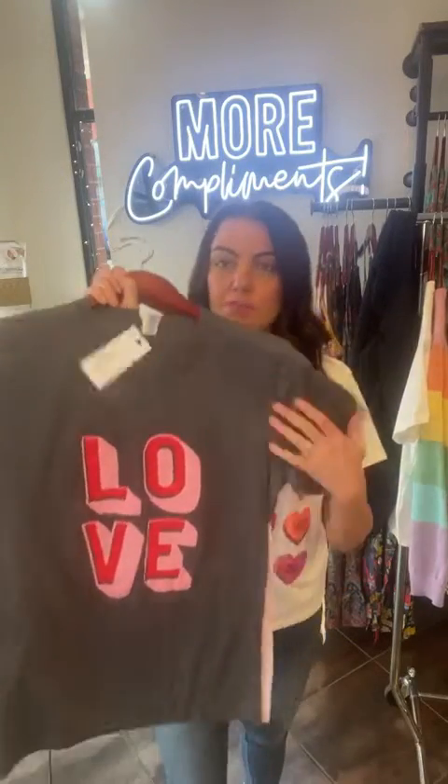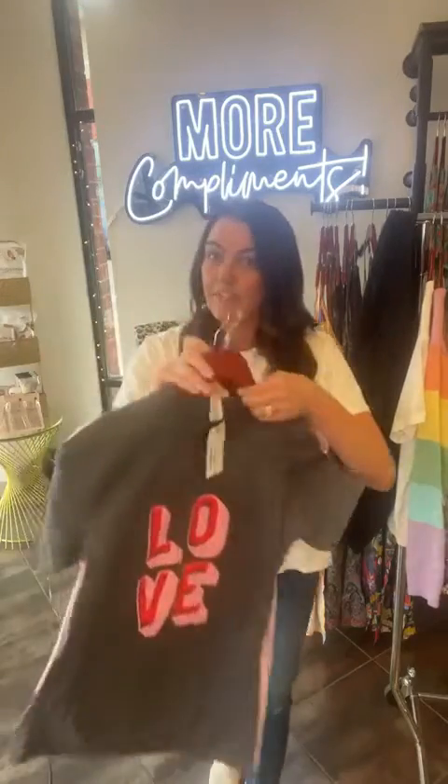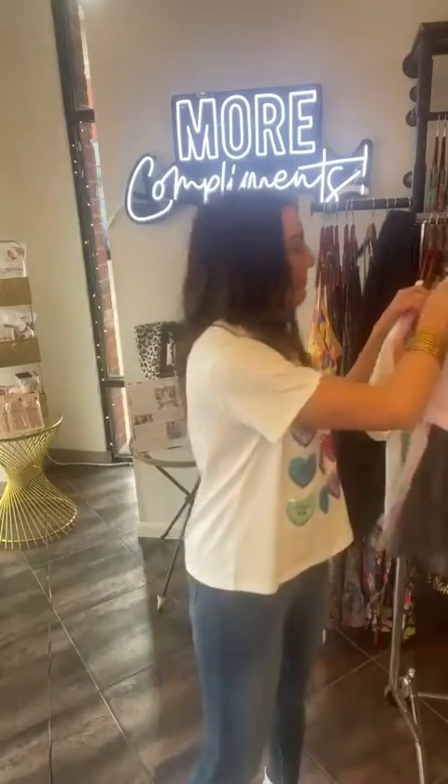Some more graphic tees. We have this cute just-the-love block letter in charcoal gray — really cute — at $36.50. And same price on this pink one with the pink hearts. This is cute for Valentine's Day but also just cute for life in general. And again, would be so cute under a blazer. I love that look so much.